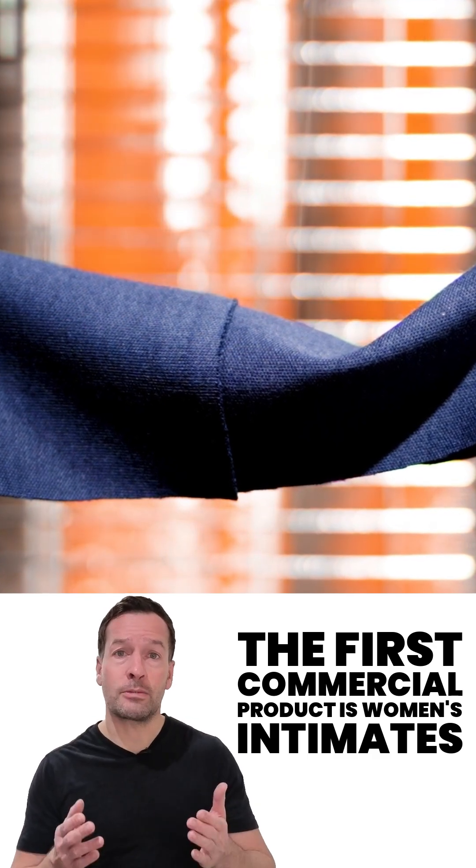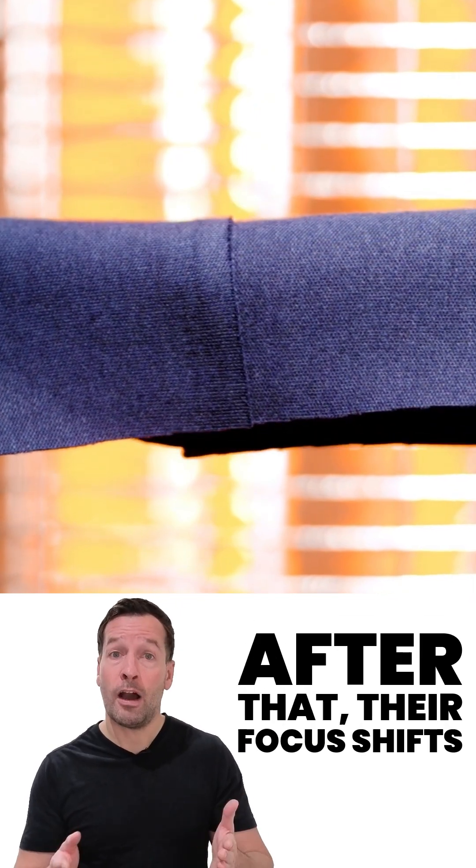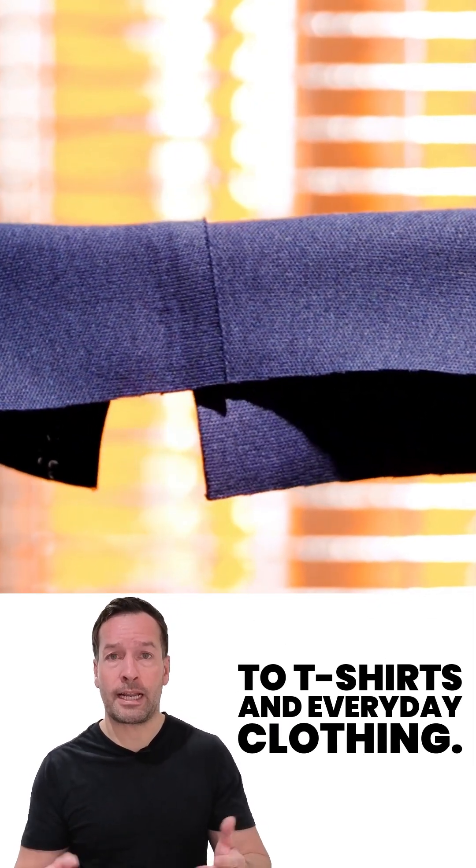The first commercial product is women's intimates, making it the world's first fully autonomous bonded intimates line. After that, their focus shifts to t-shirts and everyday clothing.